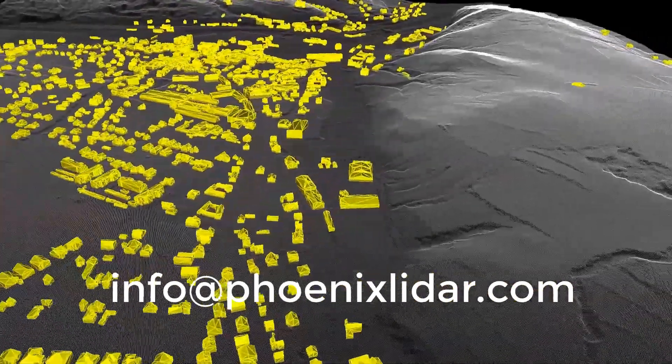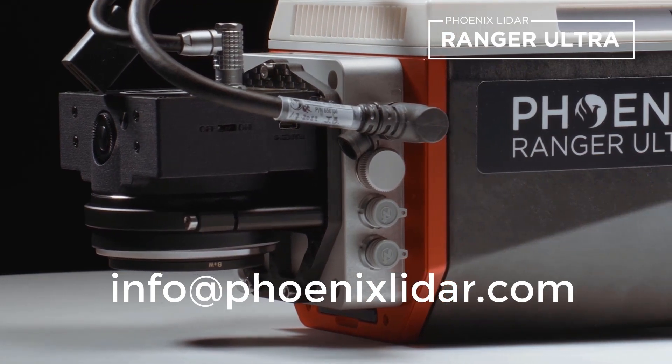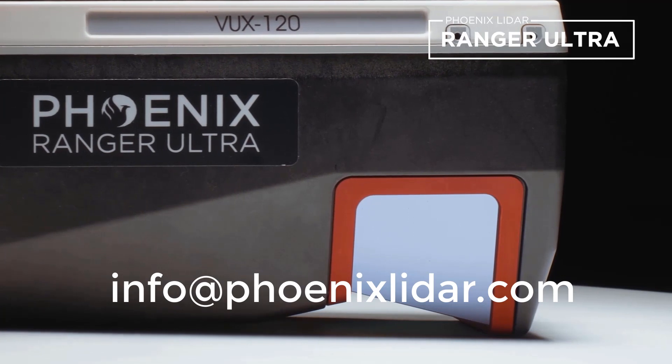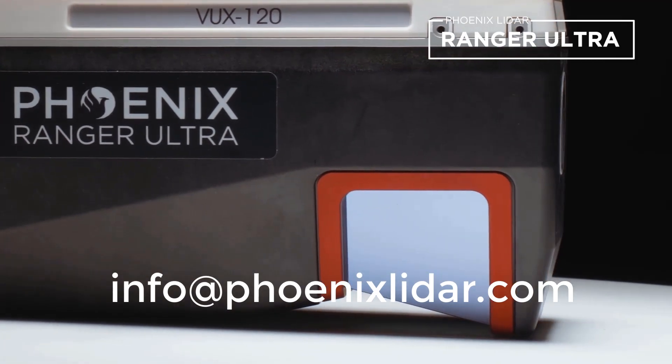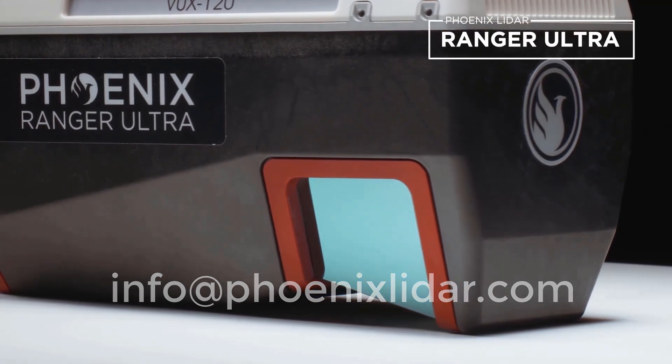If you're looking for a powerful, lightweight, and versatile LiDAR solution for your aerial mapping projects, look no further than the Ranger Ultra. Contact our team today to learn more about this revolutionary system and take your mapping projects to the next level.